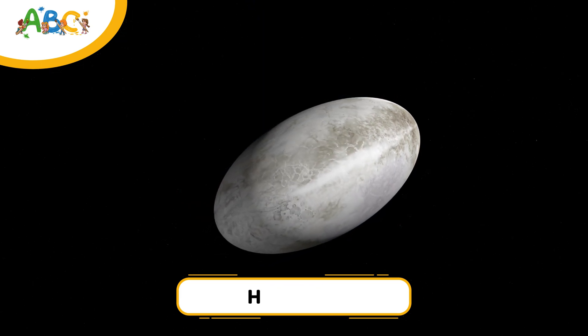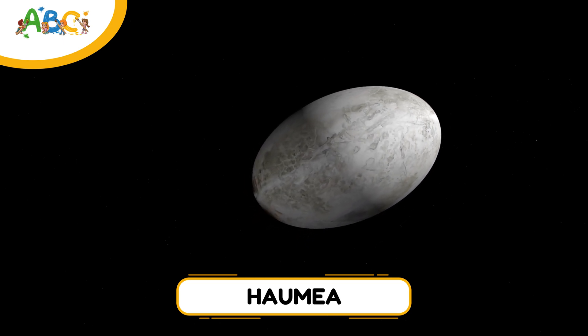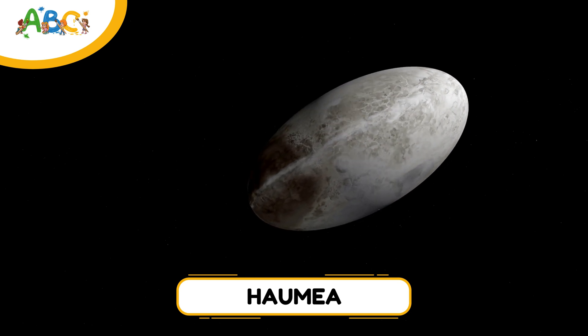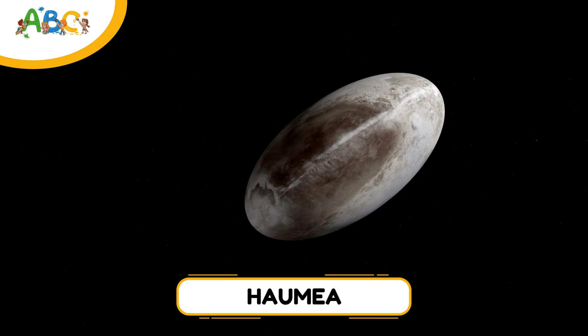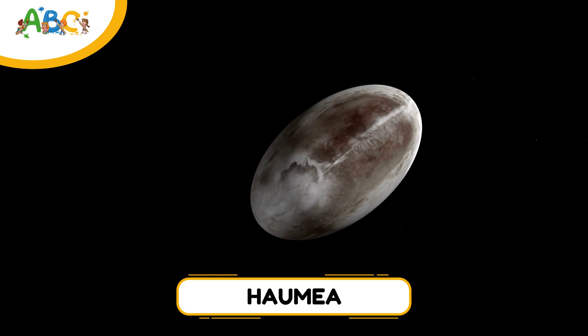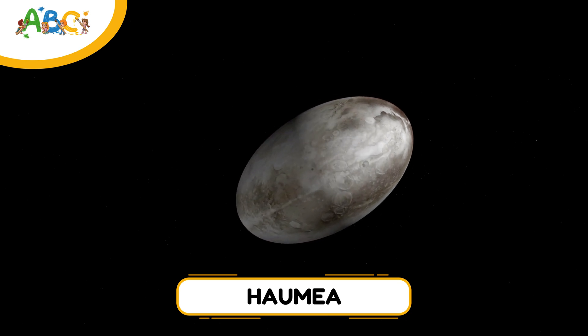And now Haumea. Haumea is shaped like an egg and spins super fast — it finishes one full spin in just four hours. It's located in the Kuiper Belt and has two moons. Haumea also has a ring around it, just like the big gas giants.